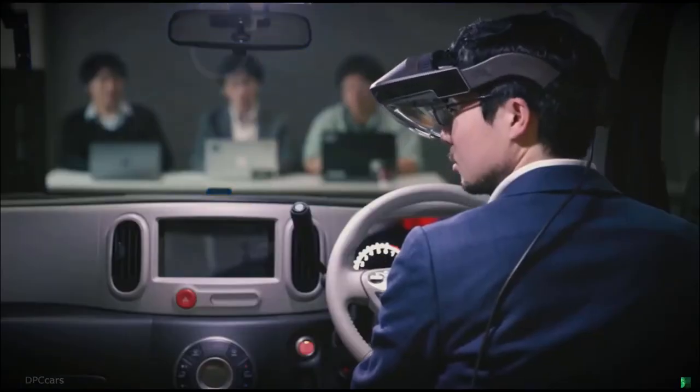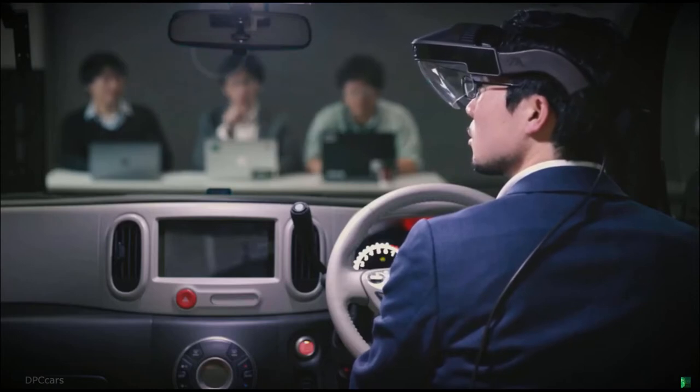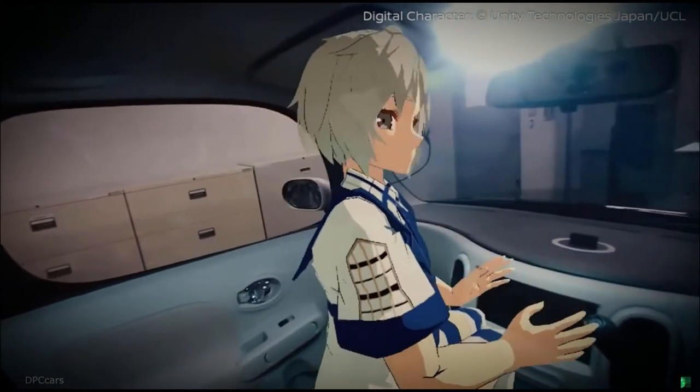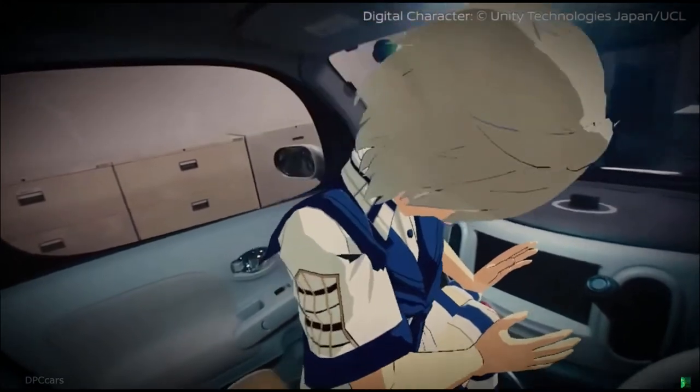When a car processes sensing data and visualizes it, the driver feels at ease and can trust the car, resulting in a more confident and comfortable drive. In the future, visualization will remain key for the user interface and user experience.